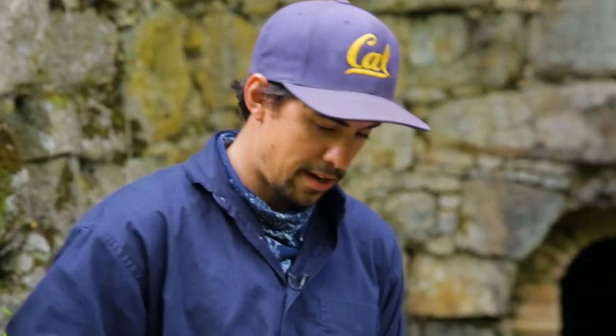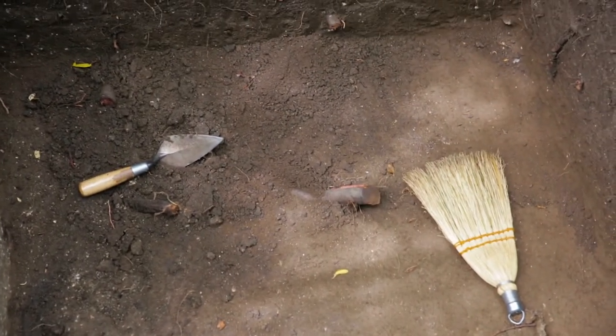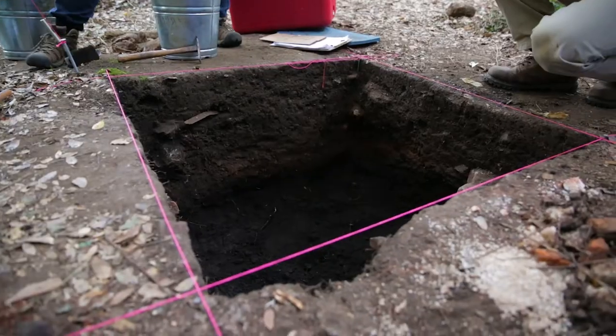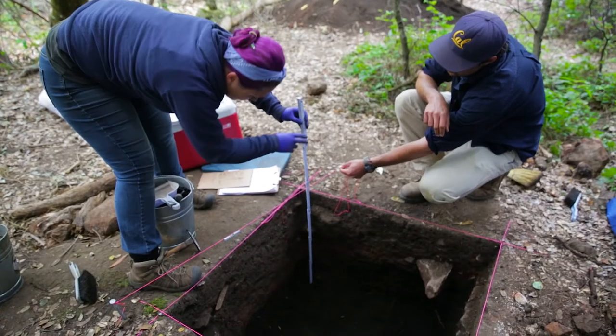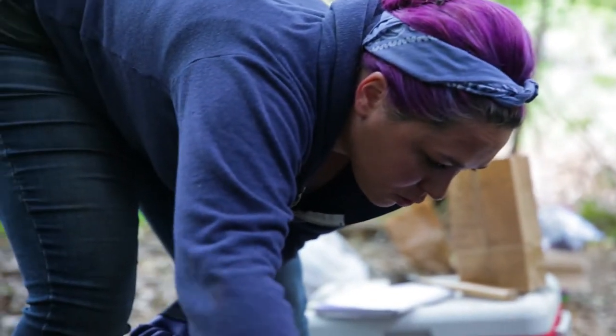Right here we have an excavation unit in place. We wanted to get an idea of the types of materials associated with the workspaces at this site. We have a number of other units at households and domestic spaces. Were they strictly workspaces or were people using these as social spaces? Were there other things going on here?